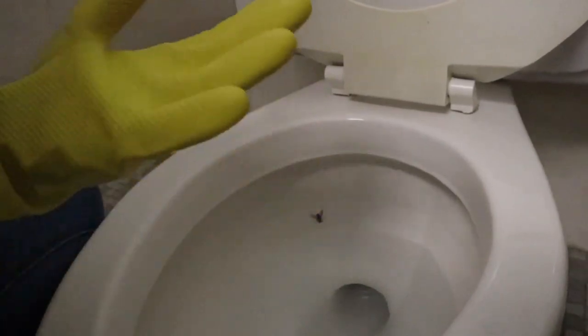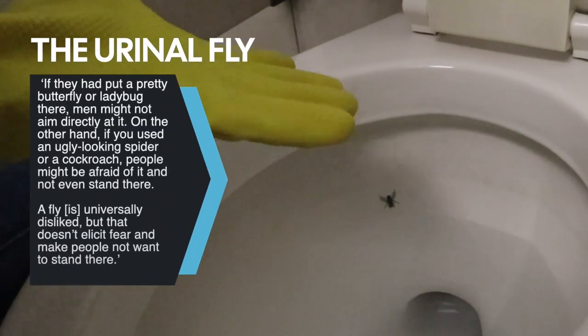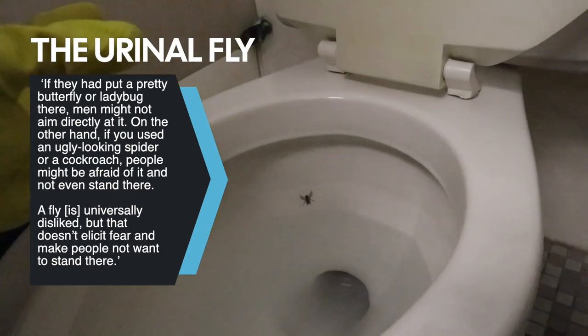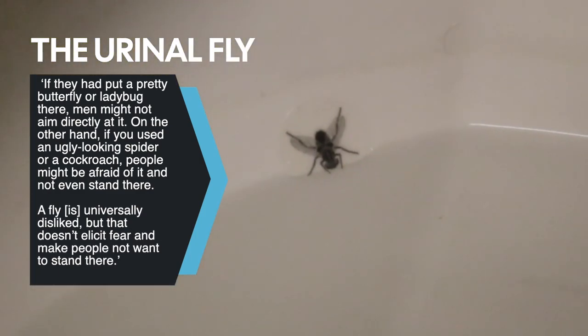Flies are something a lot of people don't like, and therefore they may try to pee directly onto it. It works better than something neutral. If you put a spider in there — something people hate and are afraid of — that's going to make them not want to use the toilet. But flies are the perfect blend of being disliked but not something that will scare people away.